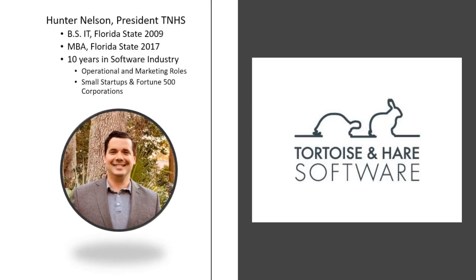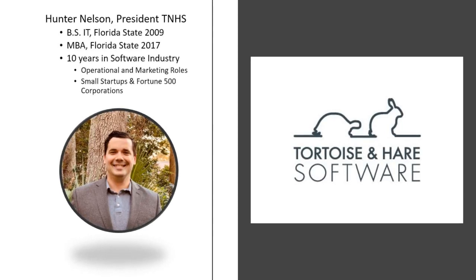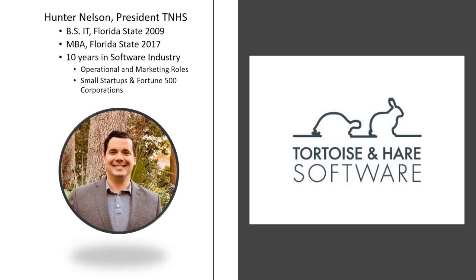Hey, what's up? This is Hunter Nelson from Tortoise and Hare Software, and today we're going to be walking through a digital appraisal.